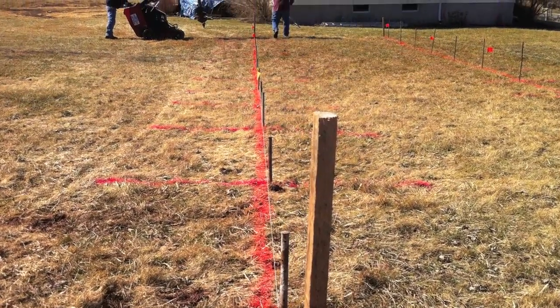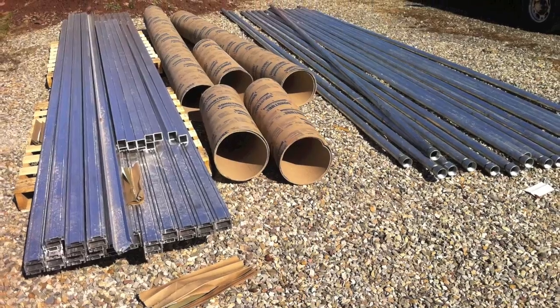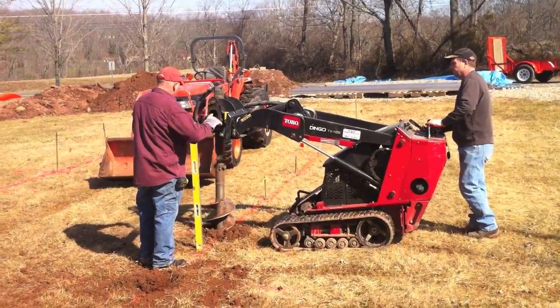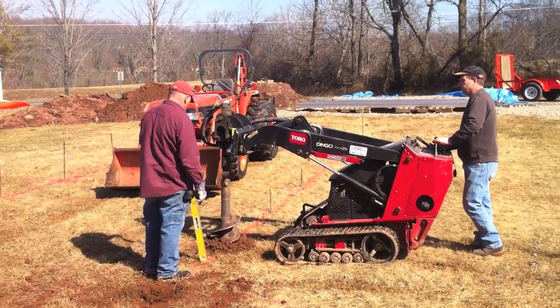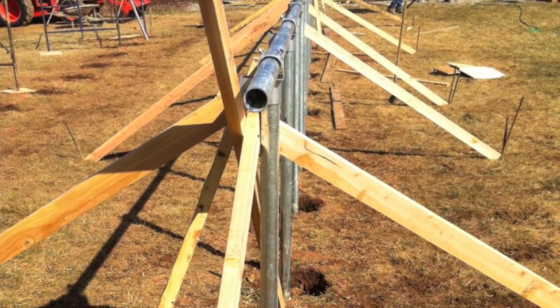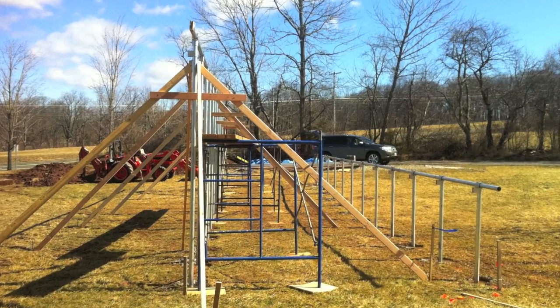No matter what system you decide to install, NJ Renewable Energy uses only the highest quality materials, all of which are assembled or designed here in the United States. We also take pride in our work — we take no shortcuts and our workmanship stands above the rest.